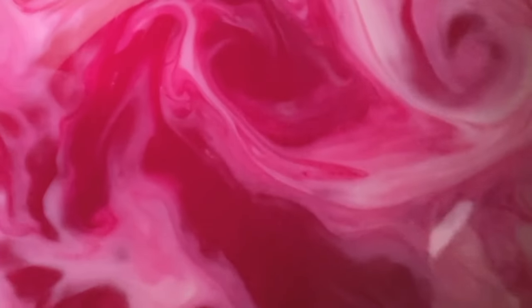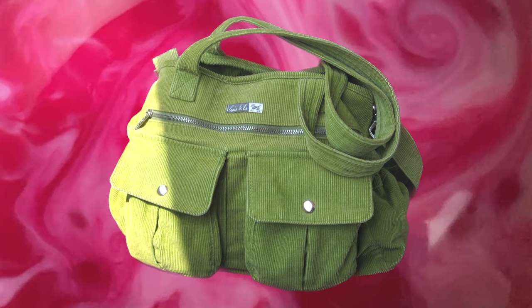Hey there, welcome to this video. It's a video about bags, which I love, and things, which I love. I love putting things in bags! There are three different bags for three different occasions in this video. I hope you enjoy.